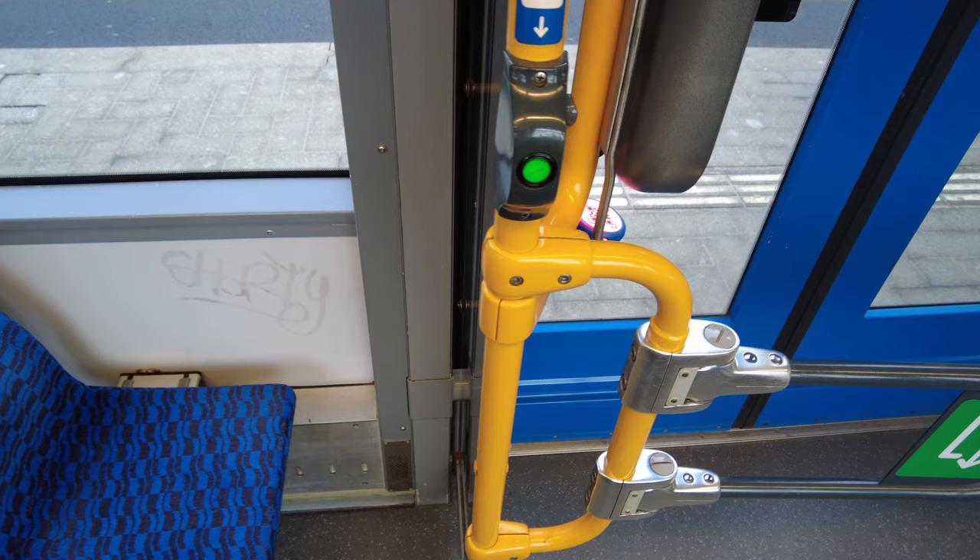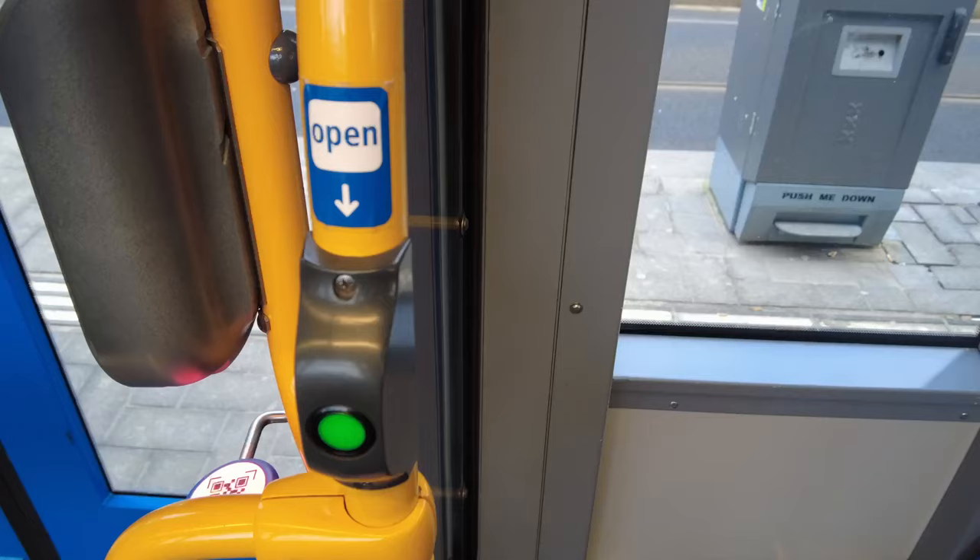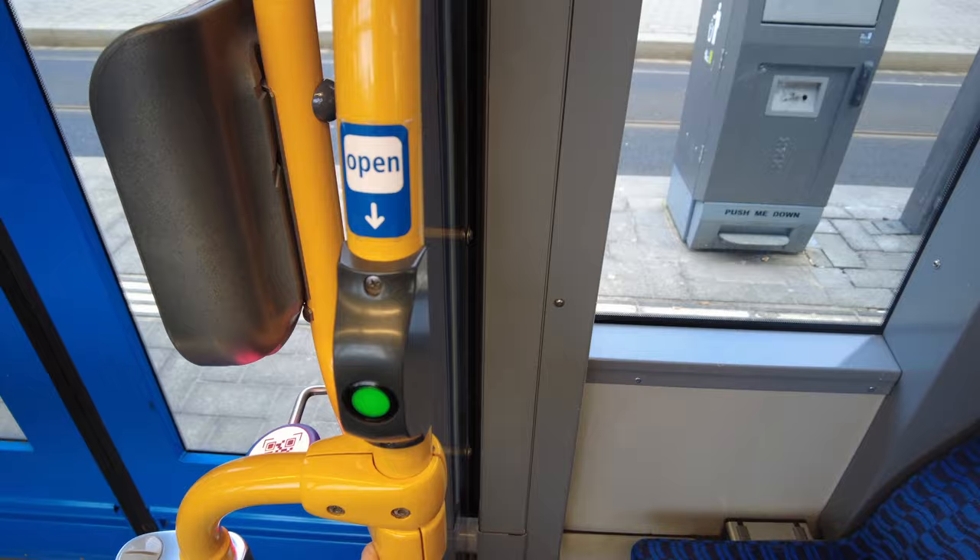If you don't press that button the doors won't always open — I've seen so many people do this, I've done it myself — and then there's a mad dash to the next set of doors. So embarrassing. I've noticed more and more that there are 'open' stickers next to the buttons now, but not all trams have them, so it's definitely something to watch out for.